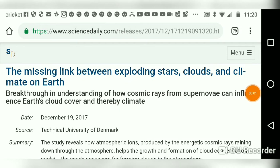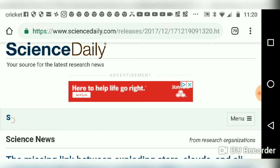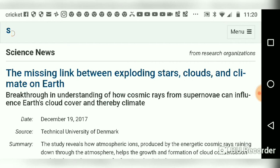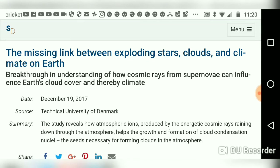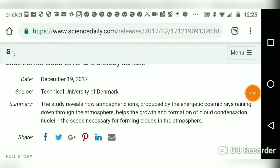I want to briefly cover this article out of Science Daily: 'The Missing Link Between Exploding Stars, Clouds, and Climate on Earth' — breakthroughs in understanding how cosmic rays from supernovae can influence Earth's cloud cover and thereby climate. December 19th, 2017, from the Technical University of Denmark.